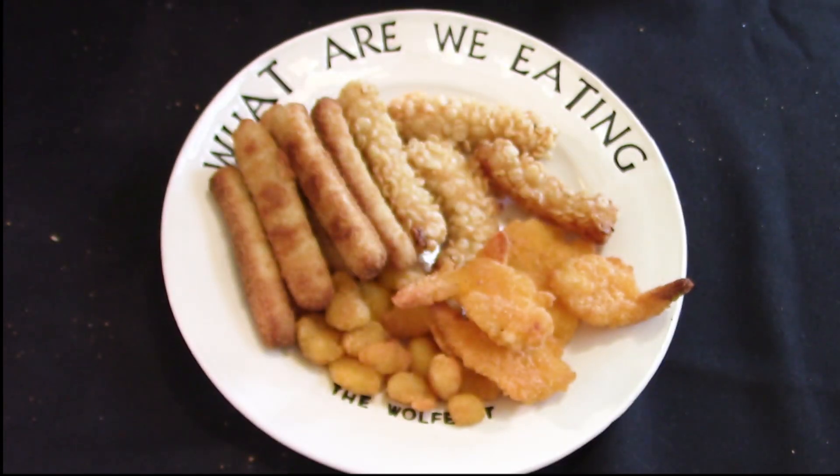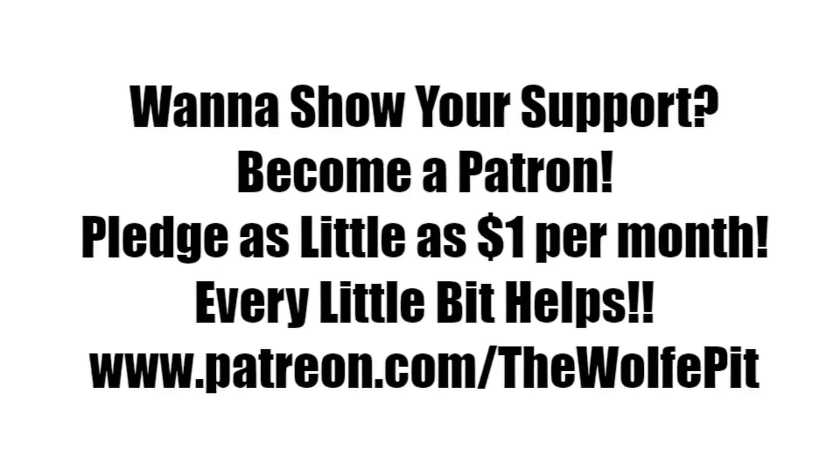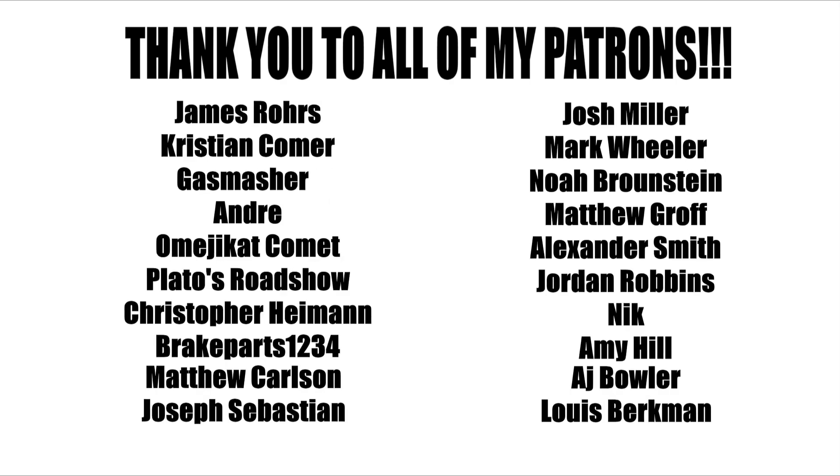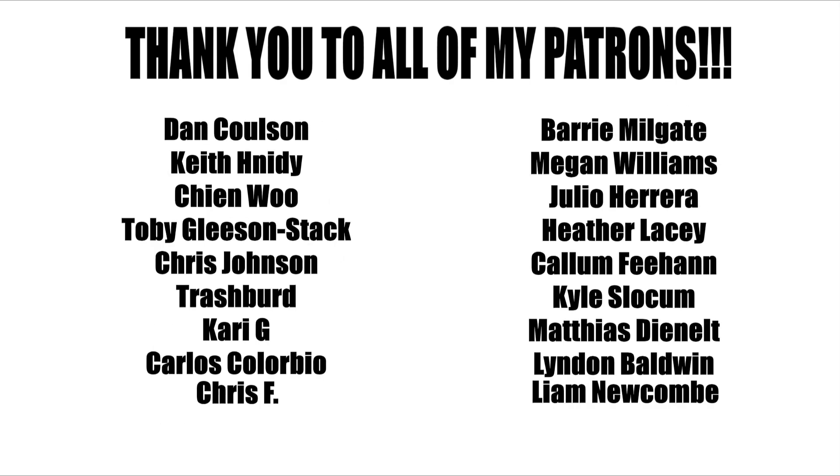If you'd like to help support the Wolf Pit, please consider being a patron. You can pledge as little as a dollar a month — that's only twelve dollars for the whole year — or you can pledge more, that's up to you. Either way every little bit is appreciated and helps me produce more high quality videos more often for you the people. Thank you all very much for watching, please don't forget to like this video and subscribe, and I'll see you soon.